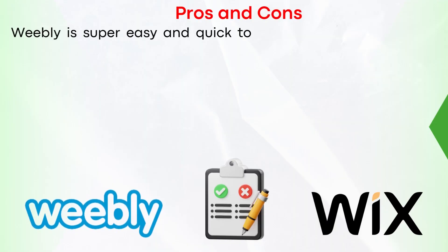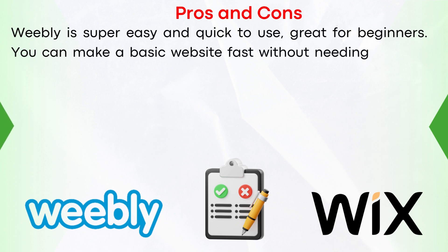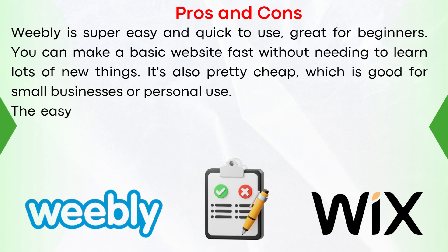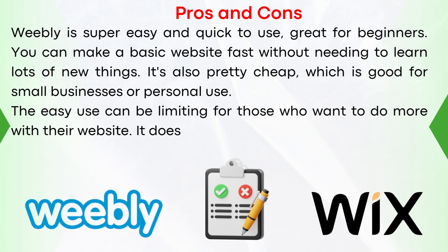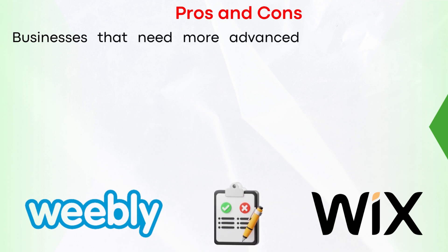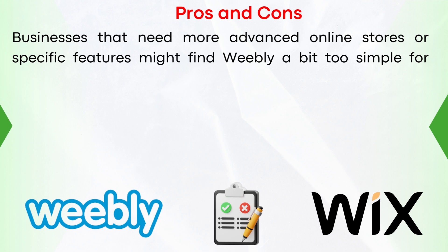Pros and cons. Weebly is super easy and quick to use, great for beginners. You can make a basic website fast without needing to learn lots of new things. It's also pretty cheap, which is good for small businesses or personal use. However, the ease of use can be limiting for those who want to do more, and it doesn't have as many custom features as platforms like Wix. Businesses needing more advanced online stores might find Weebly a bit too simple.